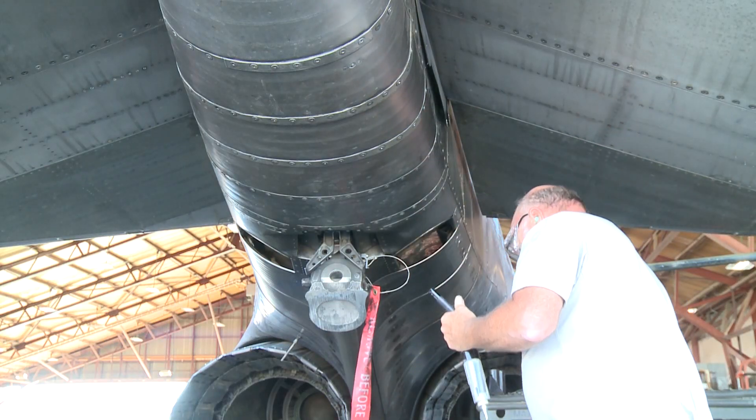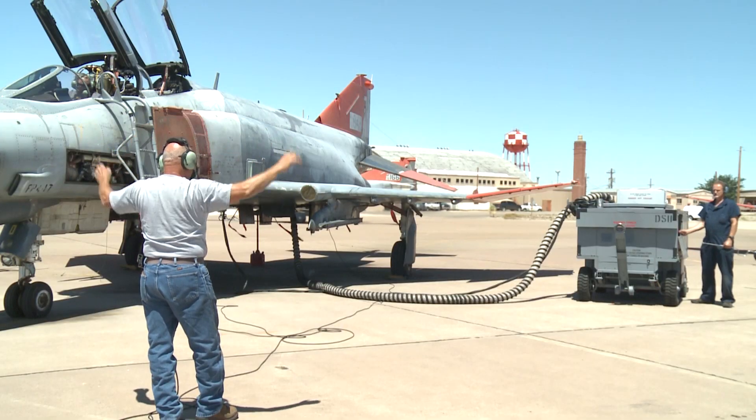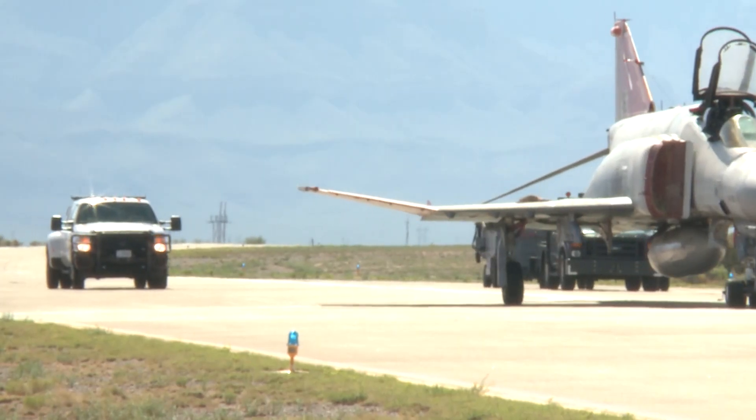In today's case, we're flying in support of an F-35 mission, and they shot two AIM-120 AMRAAM — Advanced Medium-Range air-to-air missiles — at one of our drones.